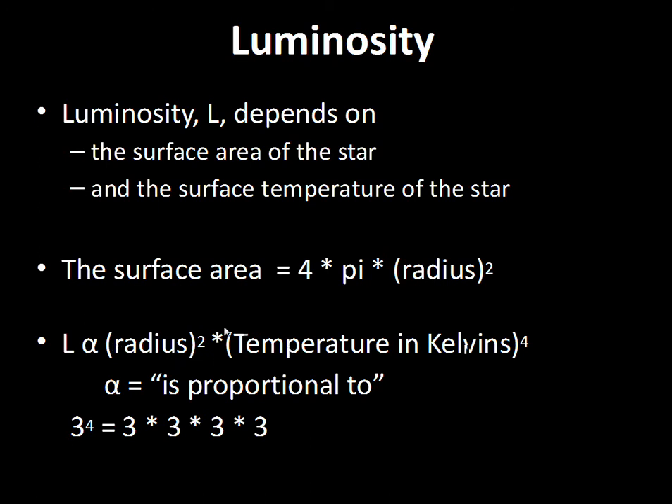Now let's investigate temperature. Suppose two stars have the same size but one star has twice the temperature of the other. That ratio of two is raised to the fourth power: 2×2×2×2 = 16. If the temperature doubles, the amount of energy the star puts off goes up by a factor of 16. If one star has three times the surface temperature of another with the same size, we do three to the fourth power: 3×3=9, 3×3=9, 9×9=81. If the temperature is three times greater, that star gives off 81 times more energy.